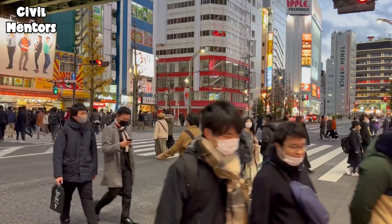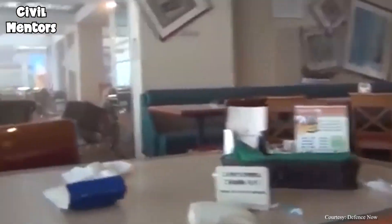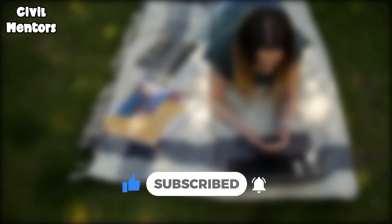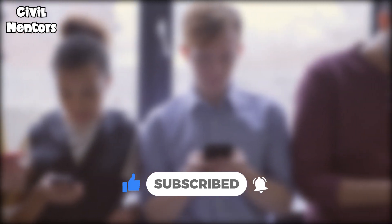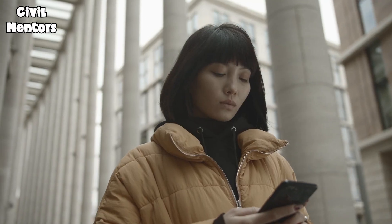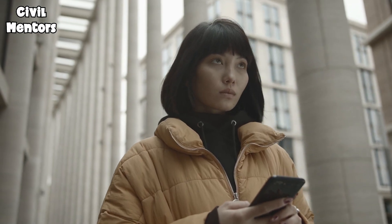And that's a wrap for this video on Japan's strategies for surviving earthquakes. If you found this video interesting and informative, be sure to hit the subscribe button to stay up to date with our latest content. Your support means the world to us, and it helps us continue creating high-quality videos that educate and inspire. So, until next time, stay safe and keep learning. Thank you for watching.